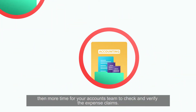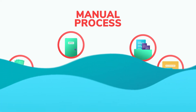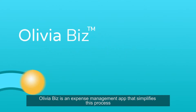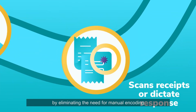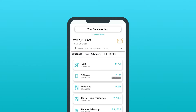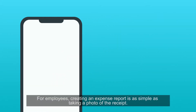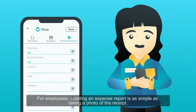Then more time for your accounts team to check and verify the expense claims. OliviaBiz is an expense management app that simplifies this process by eliminating the need for manual encoding. For employees, creating an expense report is as simple as taking a photo of the receipt.